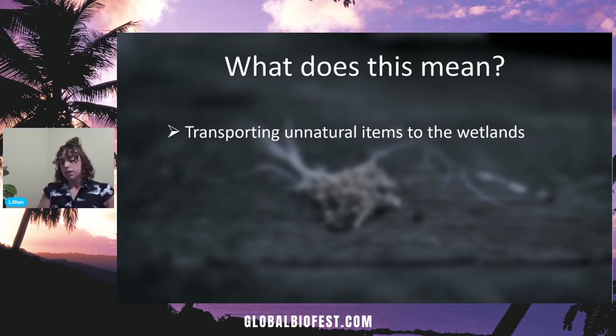This is actually quite bad — because once those items are back in a wetland, they are now in a river, and rivers don't stay where they are. They flow elsewhere.